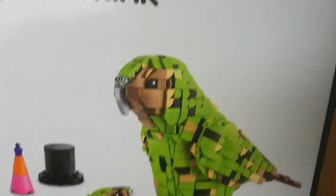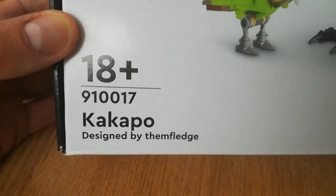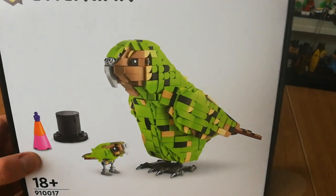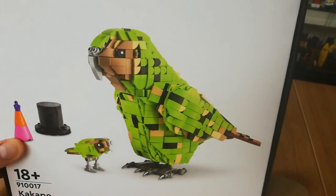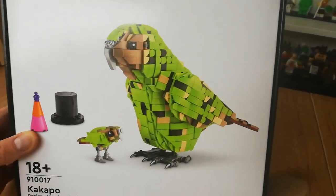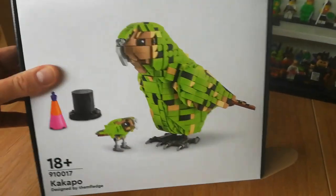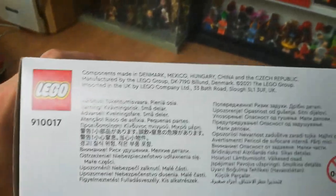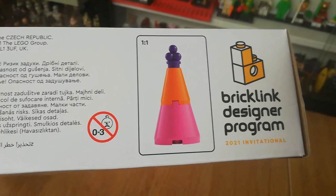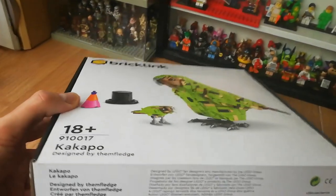You can see a nice picture on the front of the model with the BrickLink logo. The set number is 910017, it's an 18+ set, and it was originally designed by Themfledge. It's a really lovely design of a very rare parrot native to New Zealand — there are only around 200 of these left in the wild, so critically endangered. My partner has been to New Zealand and seen these in real life. They're a very large, flightless parrot, hence why they're so endangered. This set has 1,063 pieces.